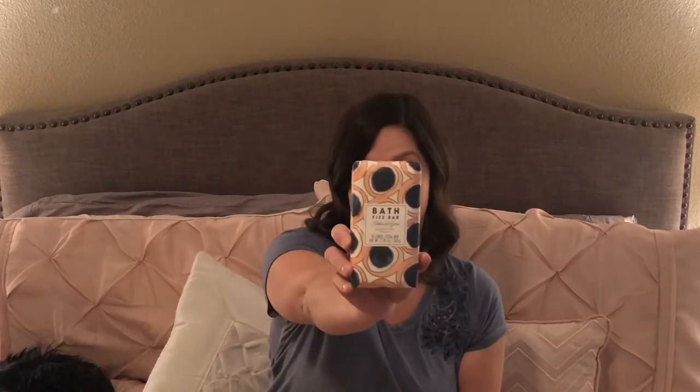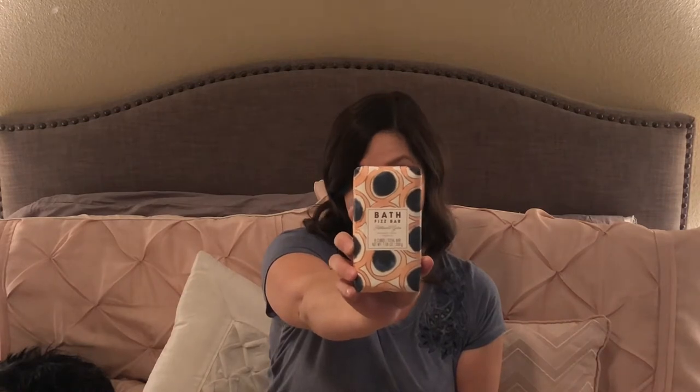Because Claire got the shower fizzies, I bought Gavin a bath fizz bar since he actually likes taking baths quite often. I found this one at World Market — it's one bar but it breaks apart into eight cubes so you can use it over multiple baths. This one is blackberry vanilla fragrance.